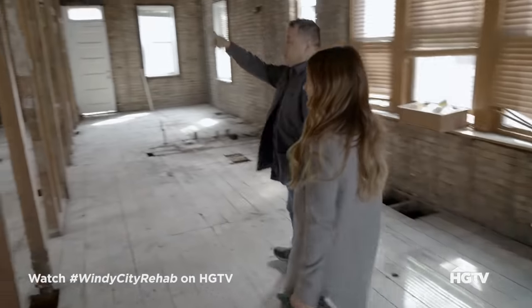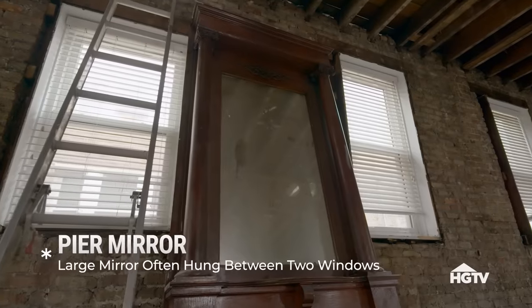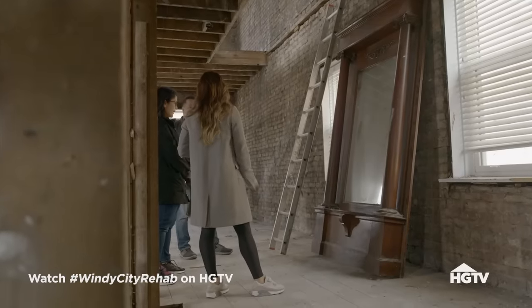That used to be on the second floor — it's an original. Have you heard of pier mirrors? So that's what it's called. This was like the old mirror that would be at the entry typically. This is old school, but I know this is gorgeous and I know we want to use it.